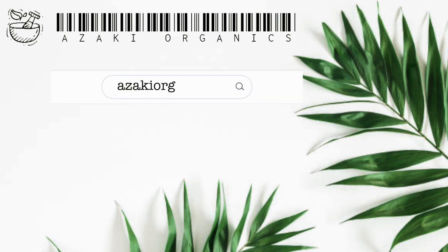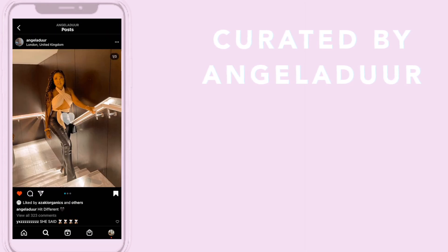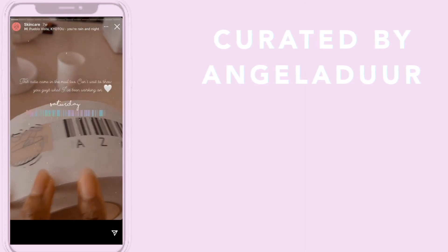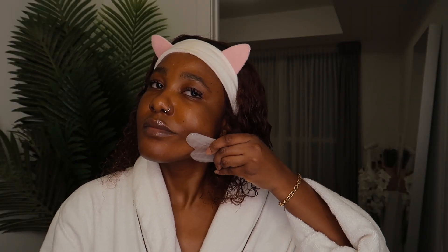Hi guys, welcome back to my channel, I'm Angela Durr. Today's video is all about skin. I'll be showing you my plant-based skincare routine with my plant-based skincare brand, Azaki Organics. I'll also be incorporating my gua sha and my steamer throughout today's routine, so you definitely want to stick around for that.